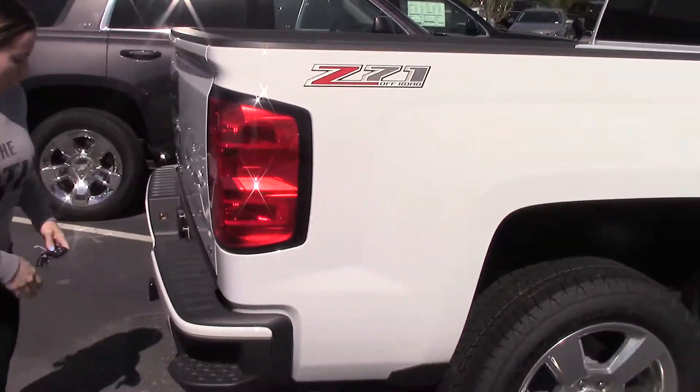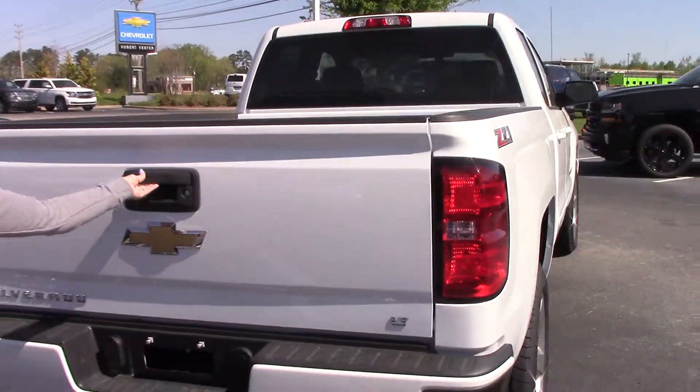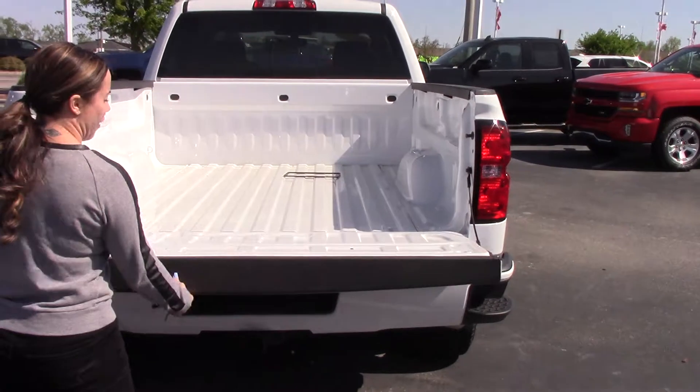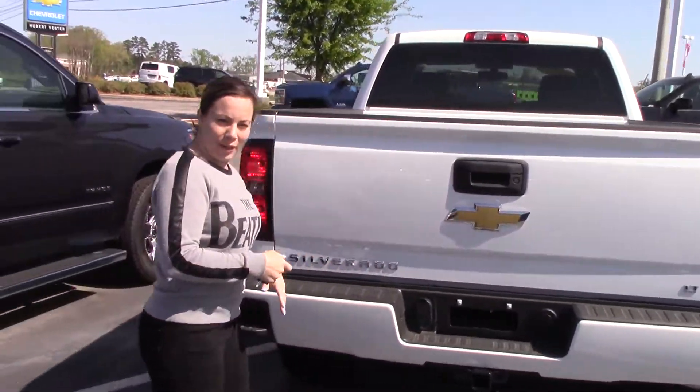It does have your side steps, towing package, backup camera, and easy lift gate so it doesn't come slamming down on you. Great feature to have. Let's hop on in and check it out.